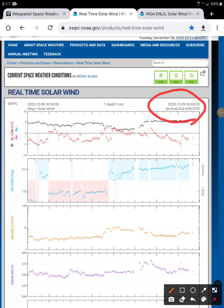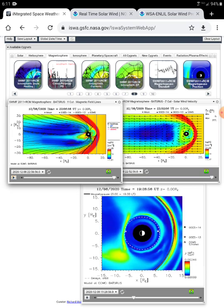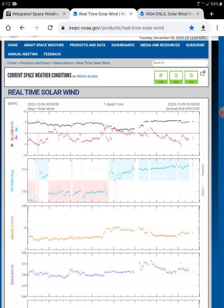Right now, according to up here, we've got ACE and DISCOVR functioning, so two satellites will be our early warning detection on this. And then two hours later, when you want to see it here — that's when you're going to want to check it out. So two hours after you see it on ACE and DISCOVR, you'll see it here.